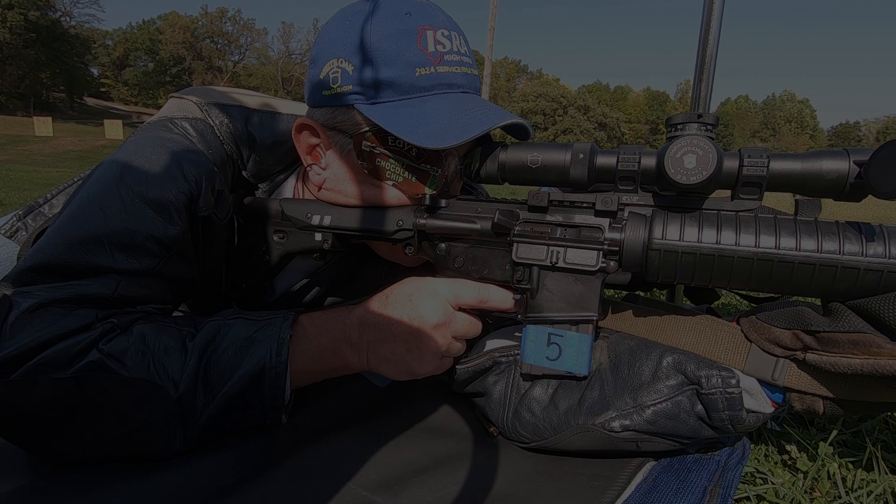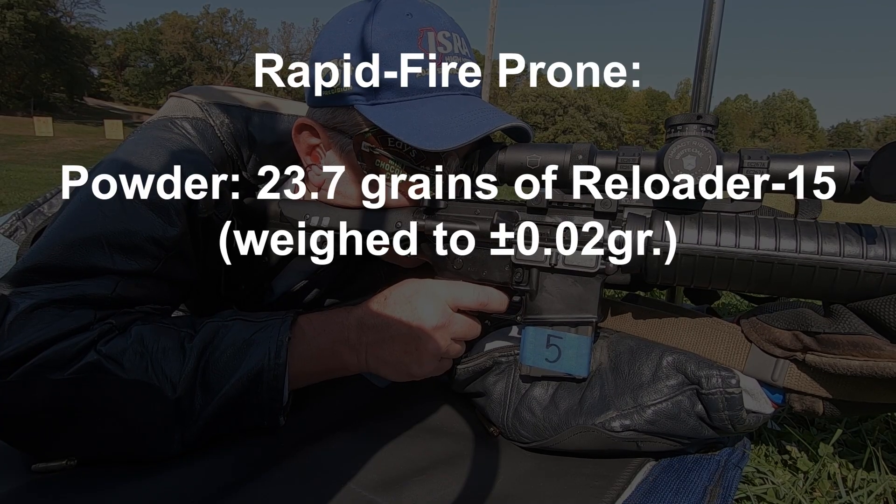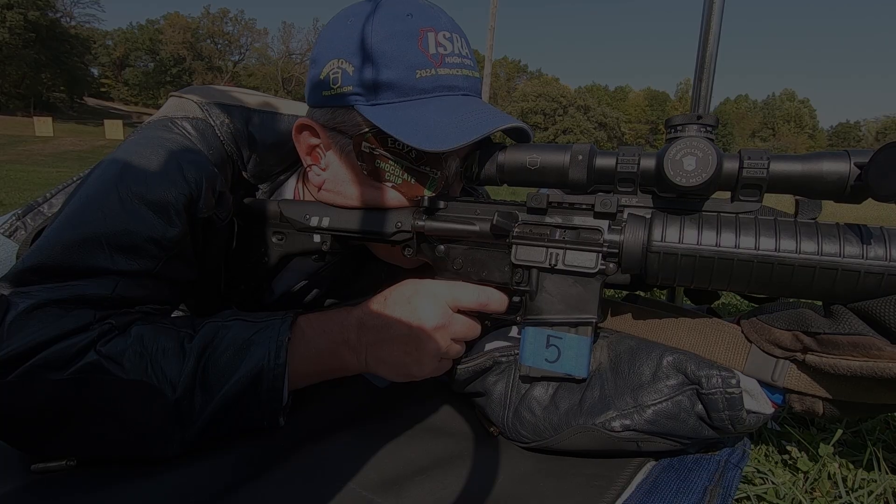For rapid fire prone, the components were the same, but each charge of Reloader 15 was weighed and trickled to 23.7 grains. The mean velocities don't matter much here, as I was more curious about the standard deviations. While these were 22 and 16 for the thrown charges, the weighed and trickled charges had a standard deviation of 19 — exactly halfway between the thrown groups.